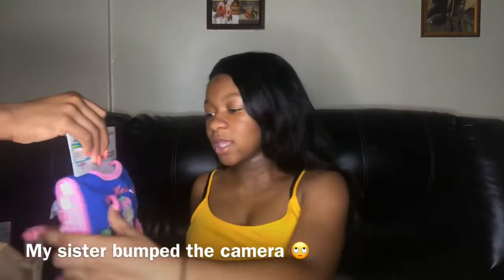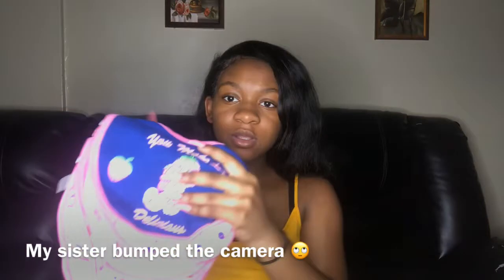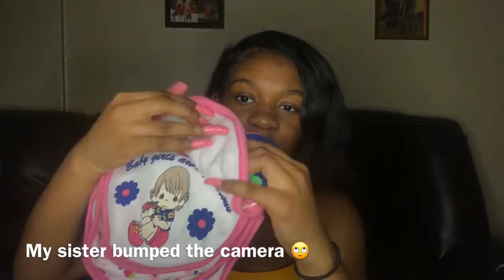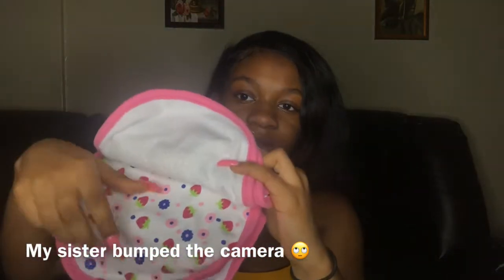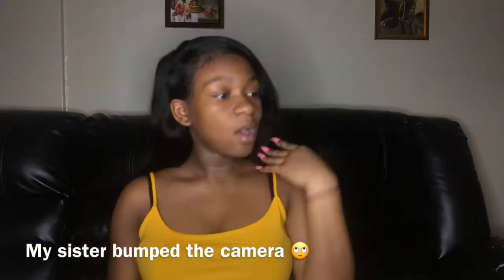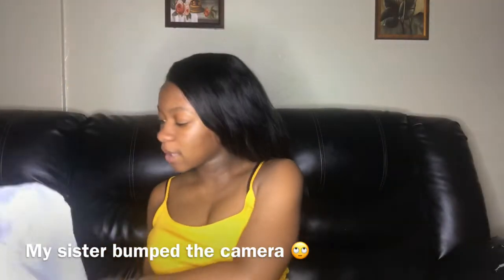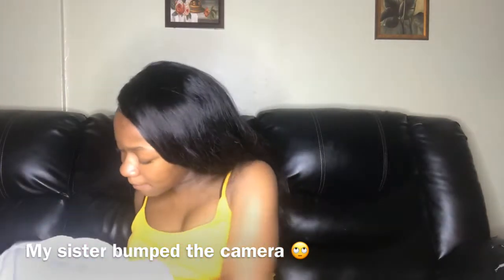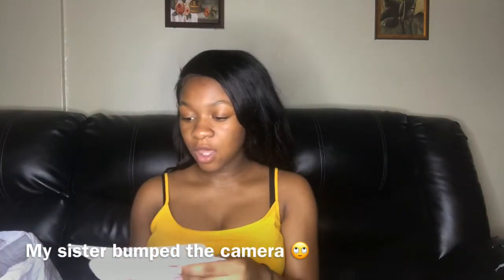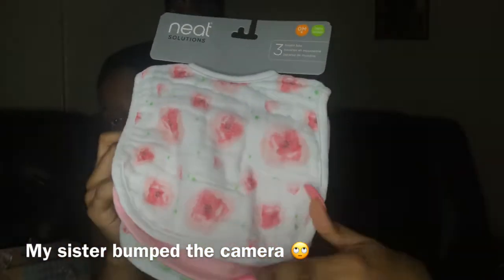She has some bibs — by the way, she has a lot of bibs. They're all gonna come in handy. My big cousin Brianna got the baby a three-pack bib set — so the three pack is like a toddler-P set, you know.